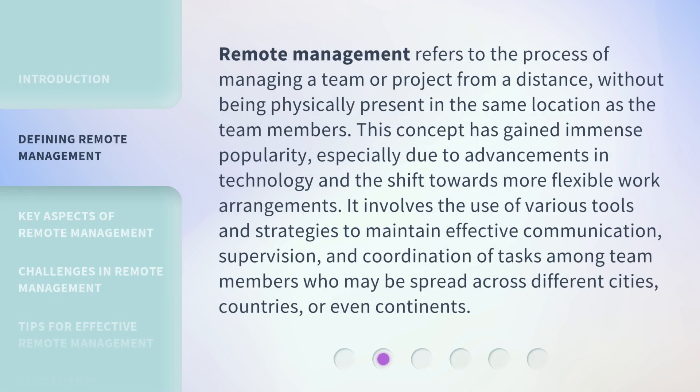Remote management refers to the process of managing a team or project from a distance, without being physically present in the same location as the team members. This concept has gained immense popularity, especially due to advancements in technology and the shift towards more flexible work arrangements. It involves the use of various tools and strategies to maintain effective communication, supervision, and coordination of tasks among team members who may be spread across different cities, countries, or even continents.